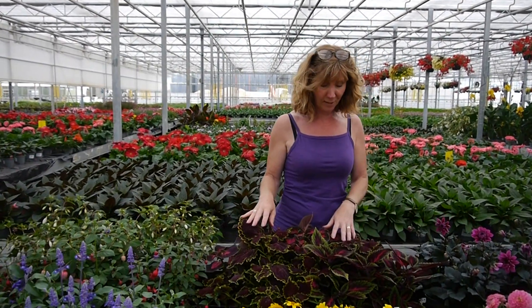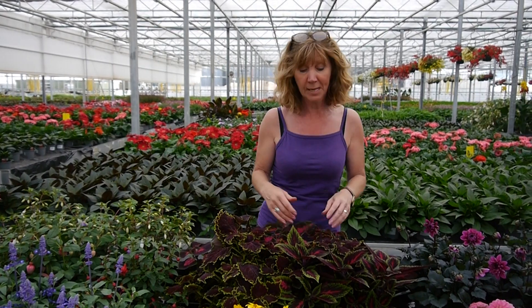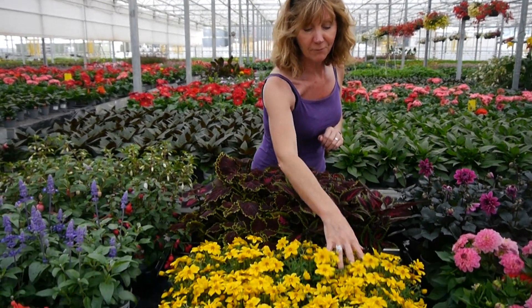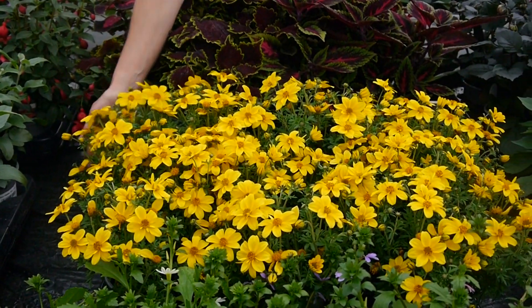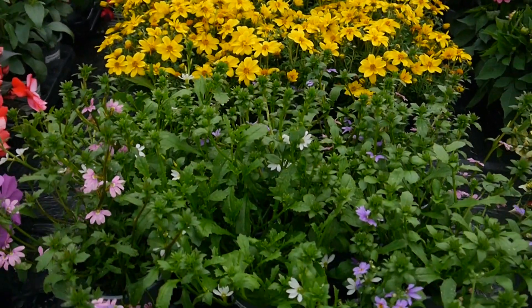Coleus at the back here in different colours and different varieties. We saw some really nice ones at the trials last week, and we've got new ones coming for next year so they're beautiful. Some very lovely bright yellow Bidens in different varieties in front of that. Scabiosa in the pinks and the blues.